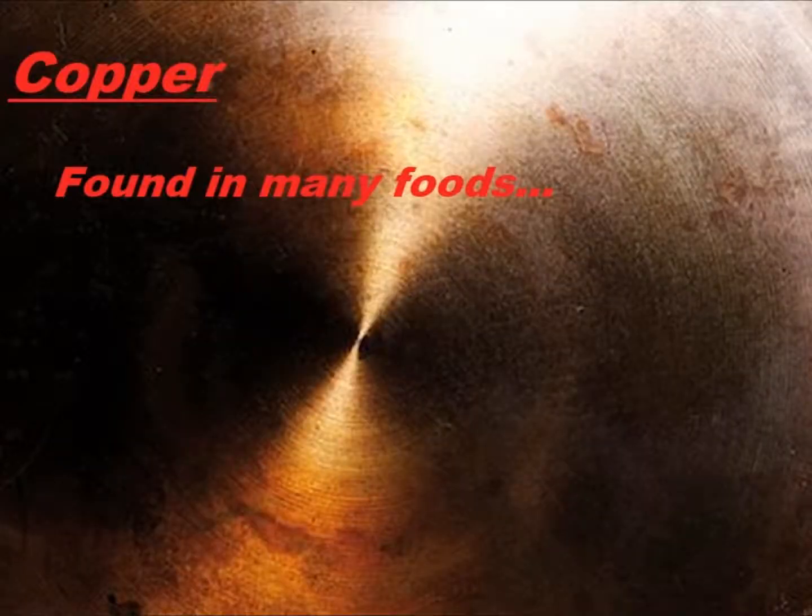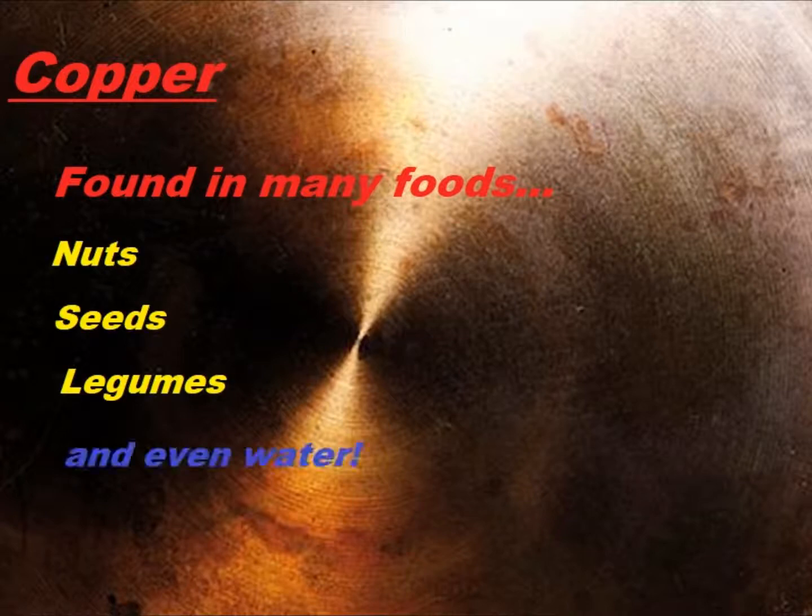Copper is another of our microminerals, and it's found in a range of foods including nuts, seeds, legumes, and even water. We need copper, but more is definitely not better. Copper has a synergistic effect with zinc and is elevated in a number of conditions. So unless a health practitioner has recommended copper supplementation, try to go with a copper-free multiple. Copper overload may be much more dangerous than we first thought.